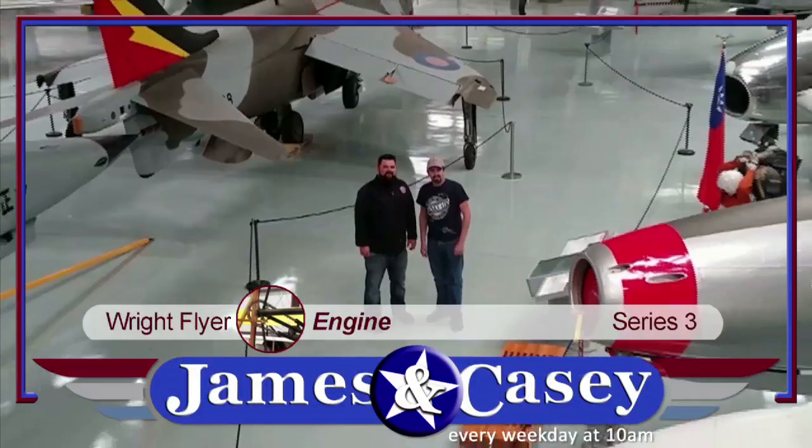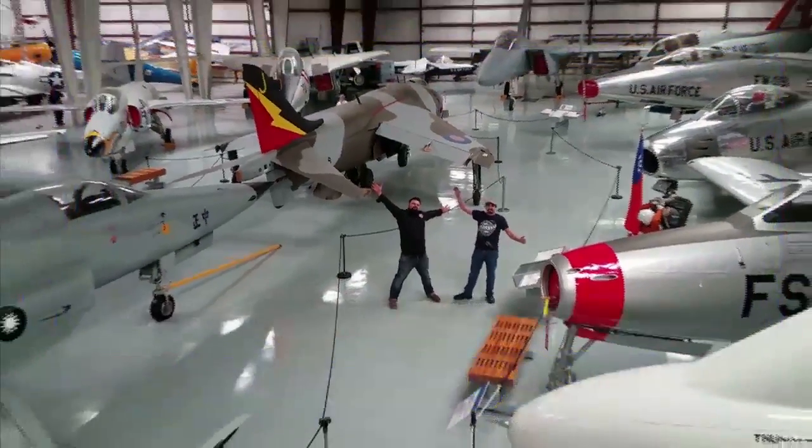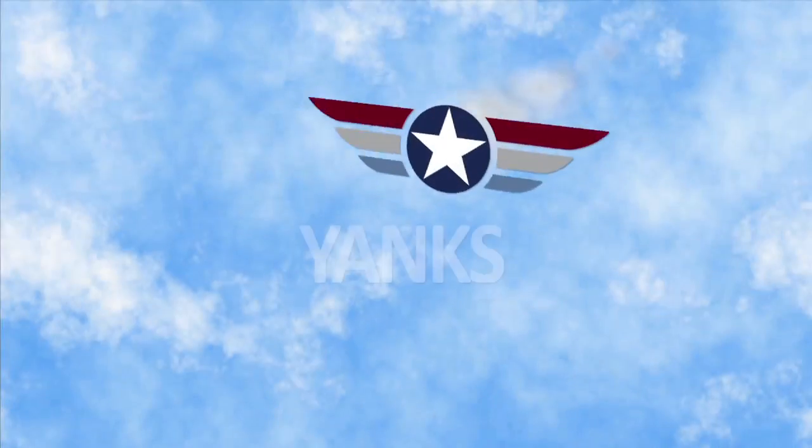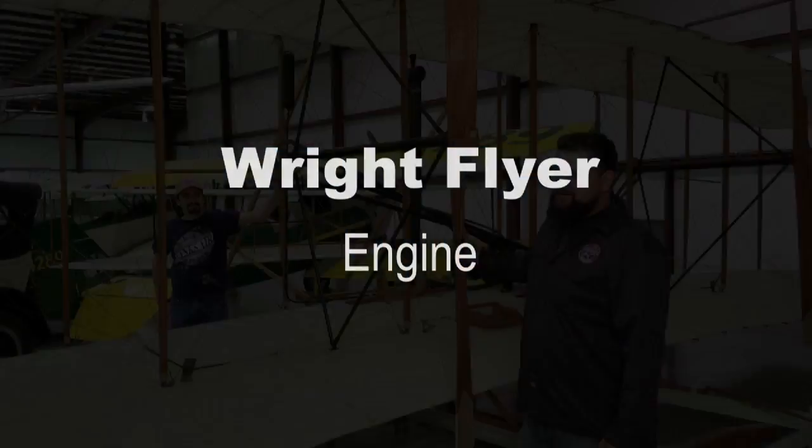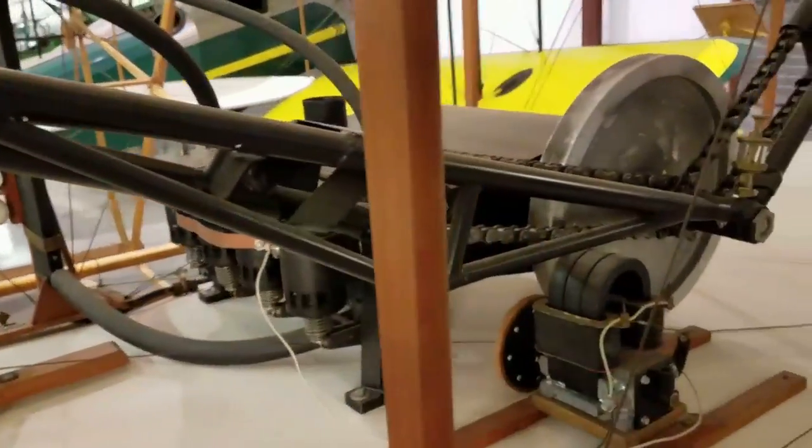Hi, I'm Casey and I'm James, and welcome to the Yanks Air Museum. Now taking a look back at the engine, it's a pretty interesting piece of machinery.